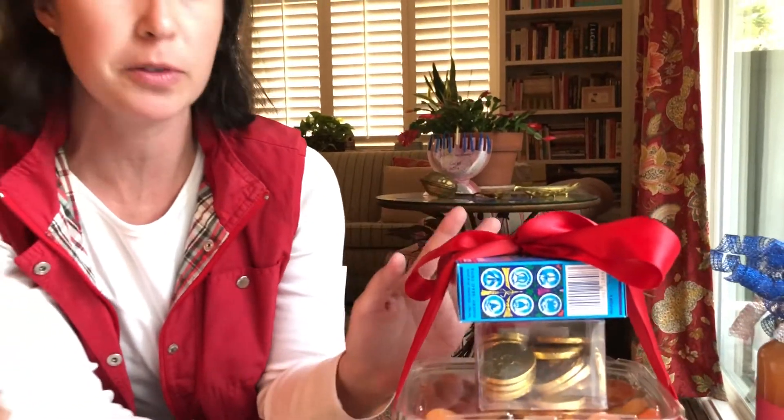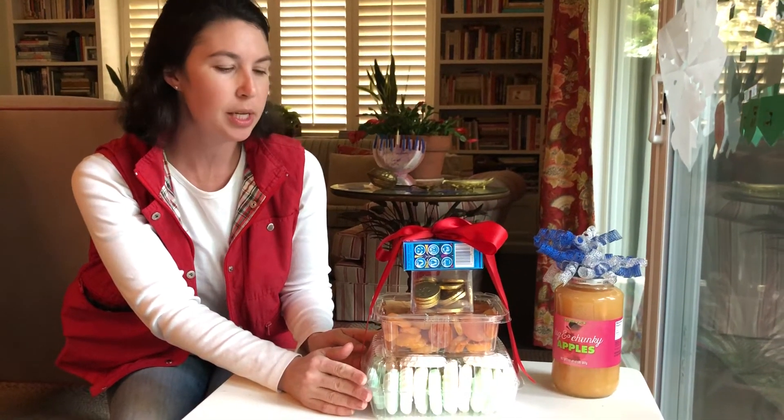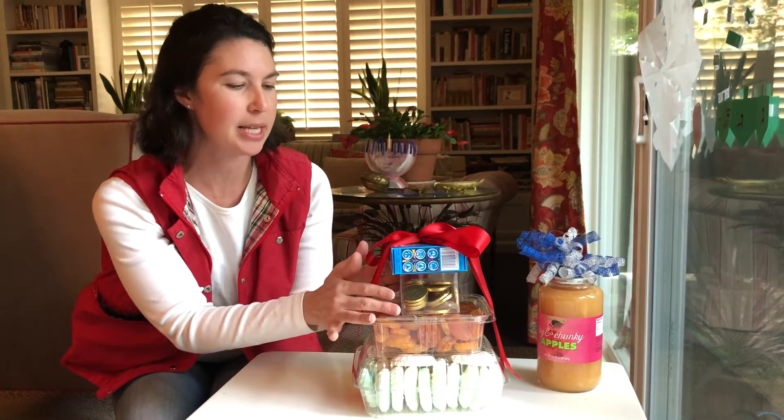I had some leftover ribbon, I just tied it all up, there's no wrapping paper, there's very little waste, and all of these are things that someone could either use themselves or share with their family. And it's Hanukkah appropriate with the candles and gelt.